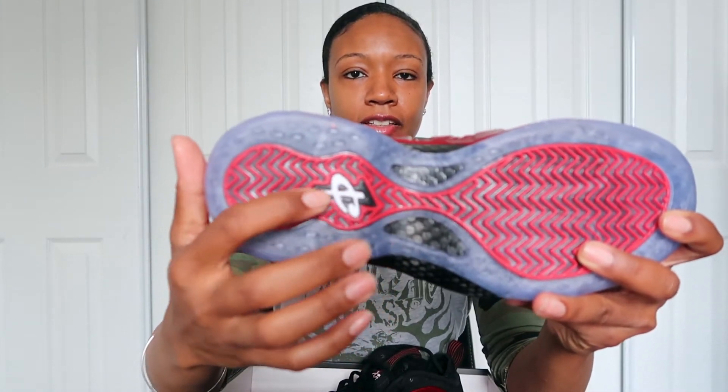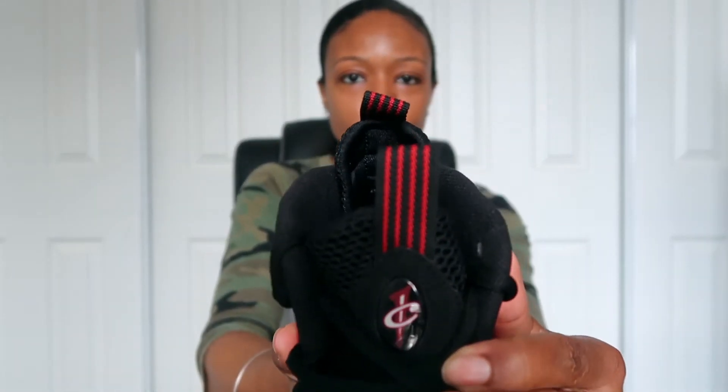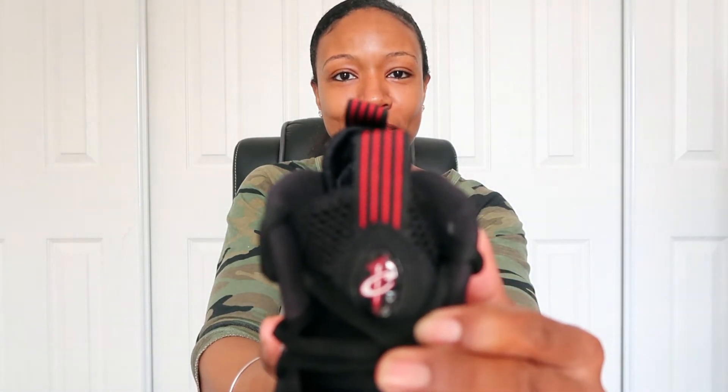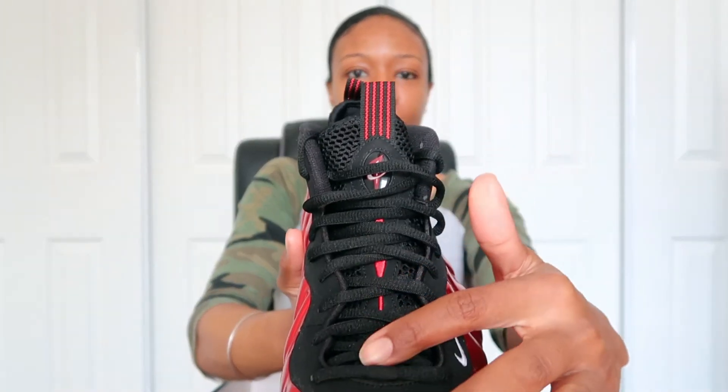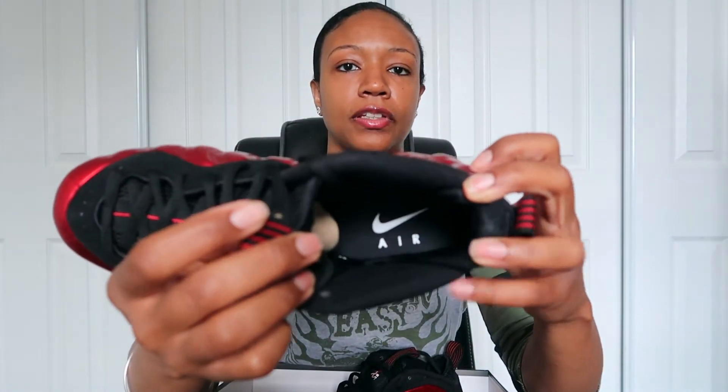Got that good tongue action with more of that Penny logo — that logo is classic. If you like classic things, this is no exception. Red stripes on the pull tab go all the way down into the bridge of the shoe. The back pull tab is much of the same, nothing too crazy. The insole has that white Nike Air text with a black sock liner.